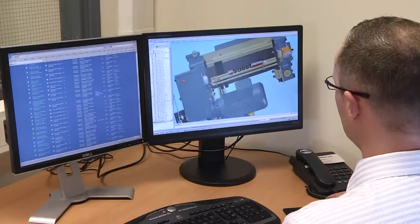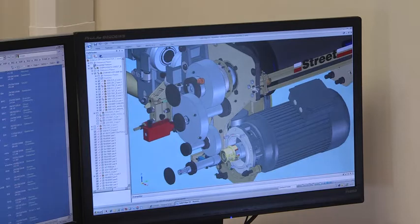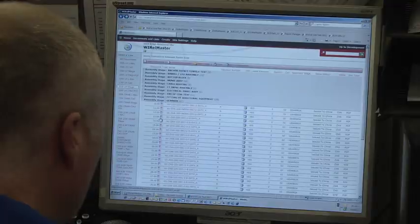Through the use of Solid Edge, we're able to create accurate 3D models that enable us to check tolerances and design information. It's been fast, it's been easy to use, and the data and design information is managed in a very convenient way.